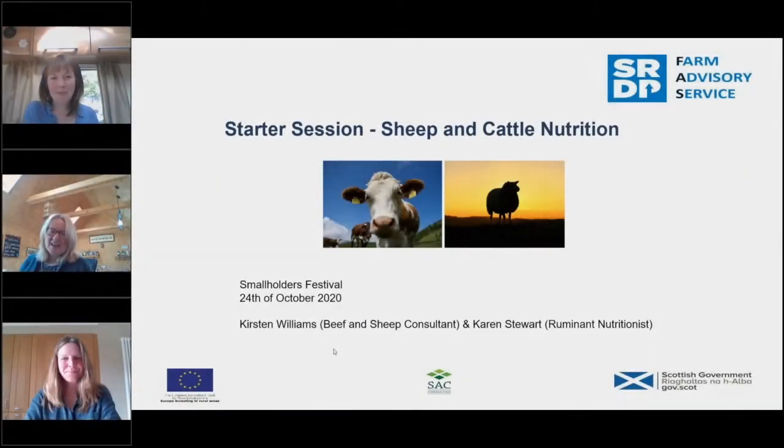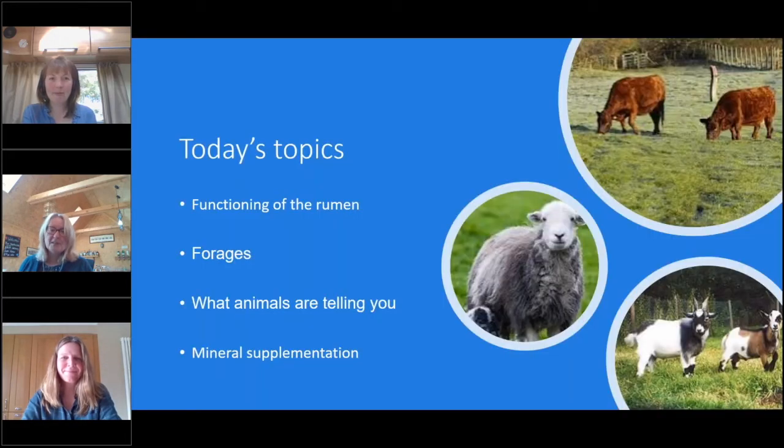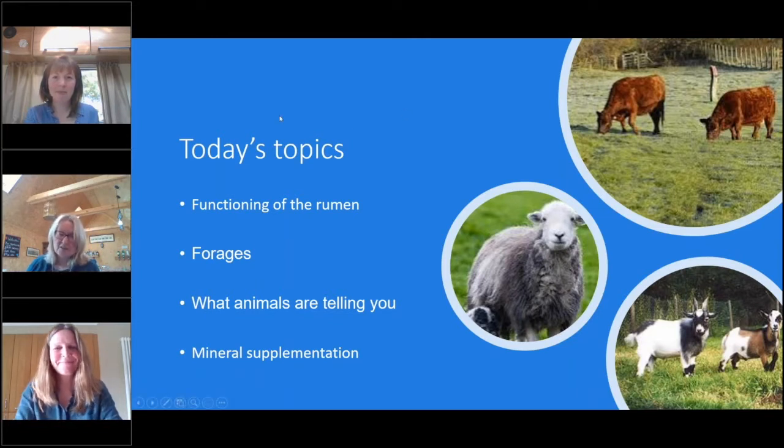We're back in our offices now and ready to start on a description of how the rumen works. The rumen is the most important thing to know about with your livestock — it's the hub of how everything works — and for all sheep, cattle and goat keepers, it's good to know what's good, what's bad and how to keep your livestock healthy. Today we're going to cover how the rumen functions, different forages, how to tell what animals are telling you, and at the end the all-important mineral supplementation. I'll now hand over to Karen who's going to explain just how the rumen works.